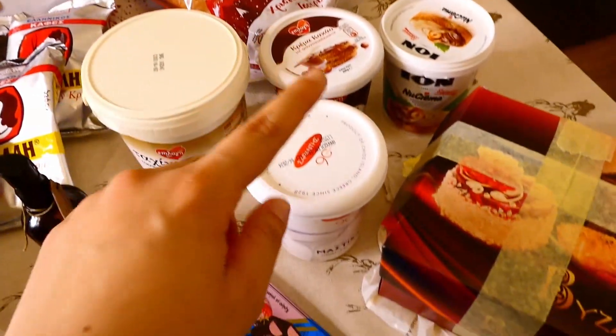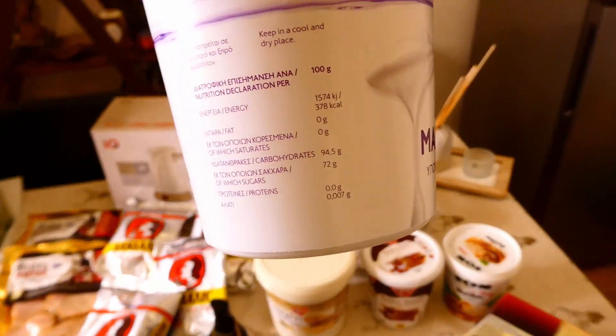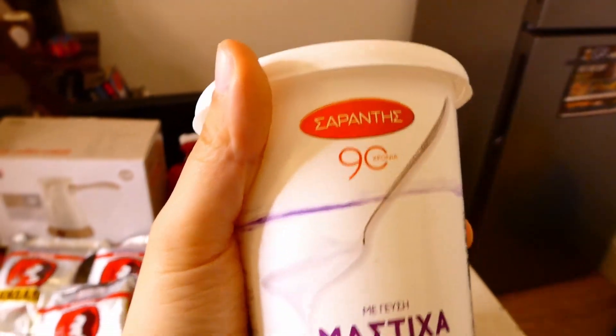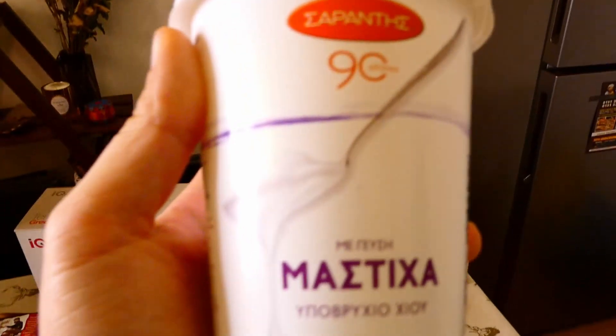Then we move on to another traditional thing. I don't know how to translate this, but it says 'sweet with mastic flavor.' So we put it under water and it's nice — it's like icing sugar but thicker.